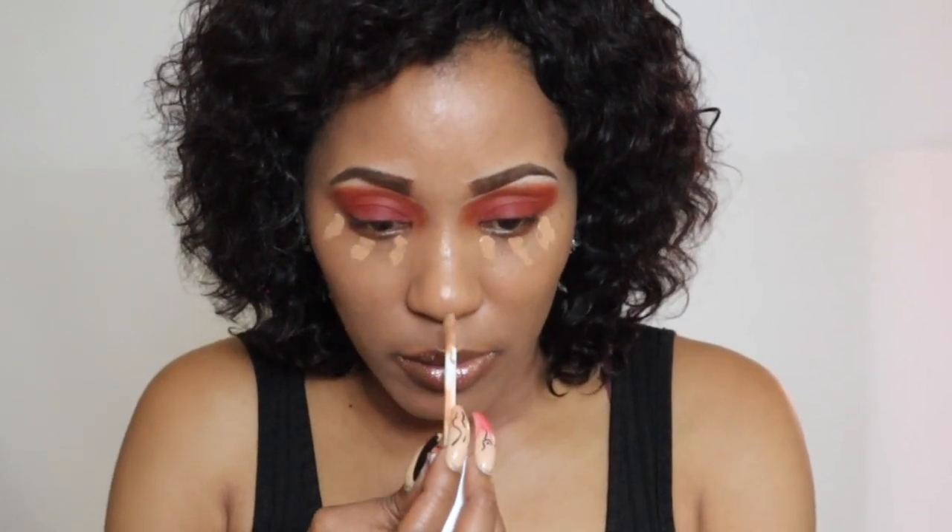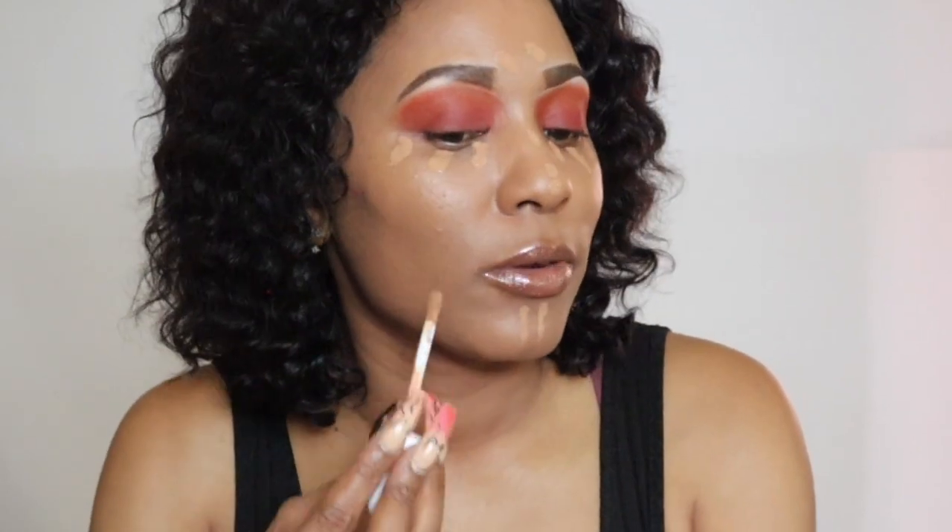Then I would also go down the nose with another three dots, put two dots right here, two on my chin, one on each side, and one here. So we just put it to spot-correct — that's what I usually use concealer for — and also to brighten up certain areas.